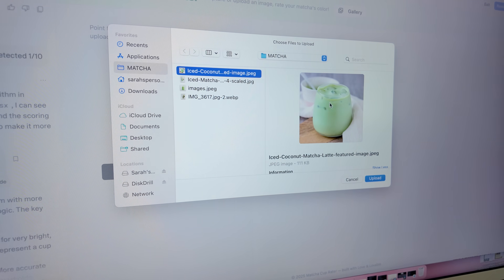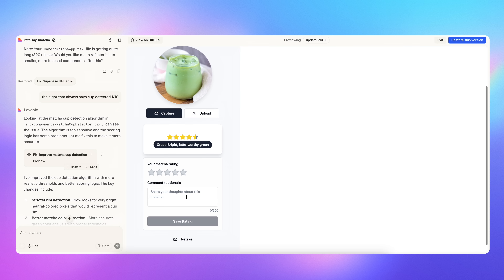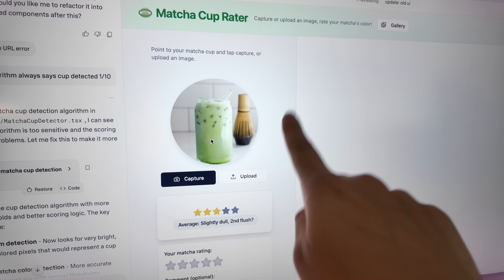Now the camera works. I've improved the rating logic a little bit. I realized I couldn't just use RGB values because RGB depends a lot on the lighting — for example, a color will look different in bright light vs. dim light. So I'm using HSV, which is hue saturation value — it gives a more accurate rating of the color. I have a matcha picture and I think this should get maybe a four. It gave four and a half, which is pretty good. Let's upload another picture — this actually looks a little bit worse than the previous one, so I think this is accurate.